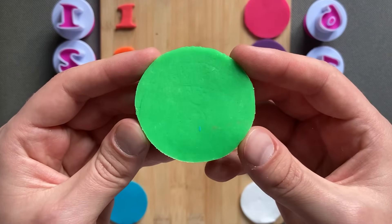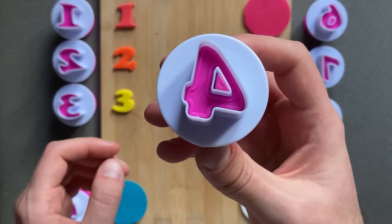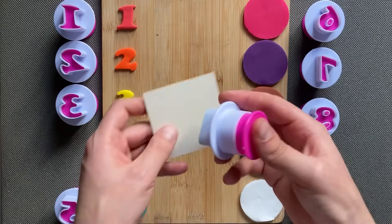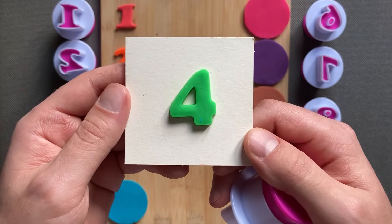Green color! Number four, green color, number four!